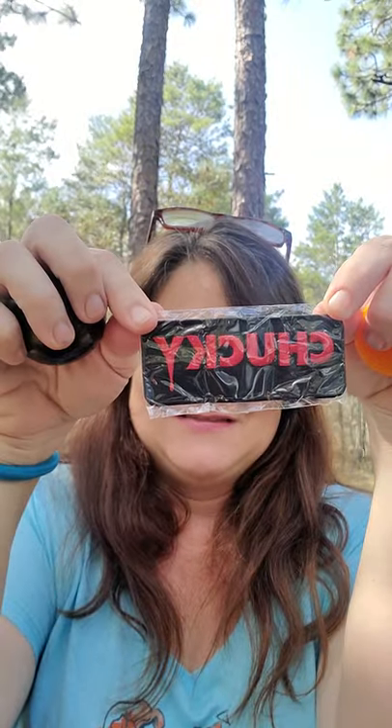And then we have a Good Guy pen - oh look, can you see? Cool pen. And then we have a patch, a Chucky patch - tada!